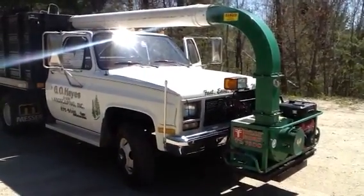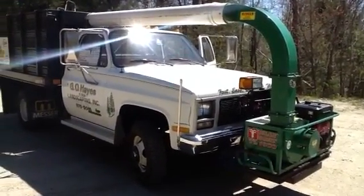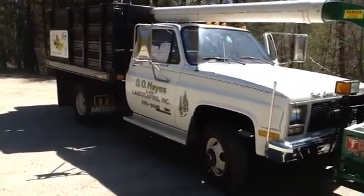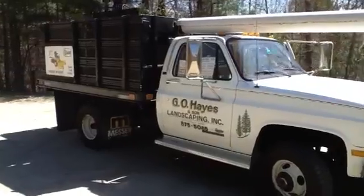Here we have a 1989 GMC 3500 with 55,000 original miles. As you can see, this truck is in mint shape — stored inside.